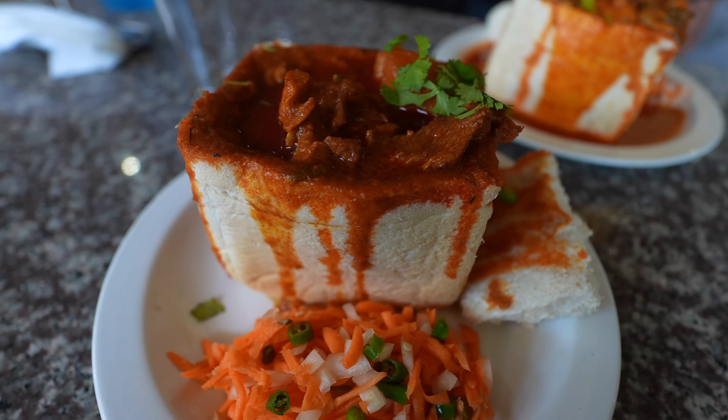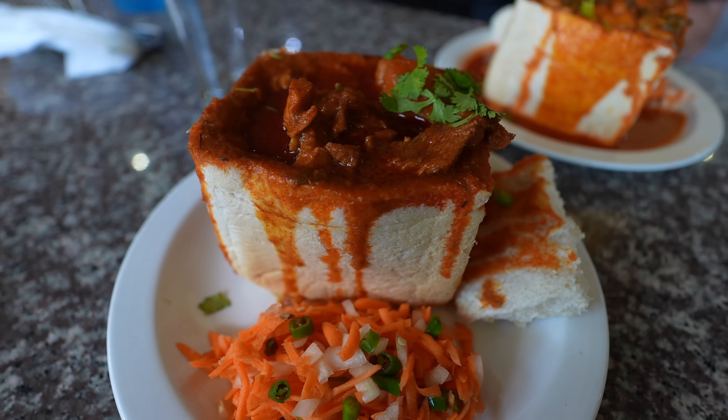Today we are in Durban, South Africa. We're going to be having some of the best Indian food in South Africa, and we're going to start off with the best bunny chow in the city at Gowndin's.